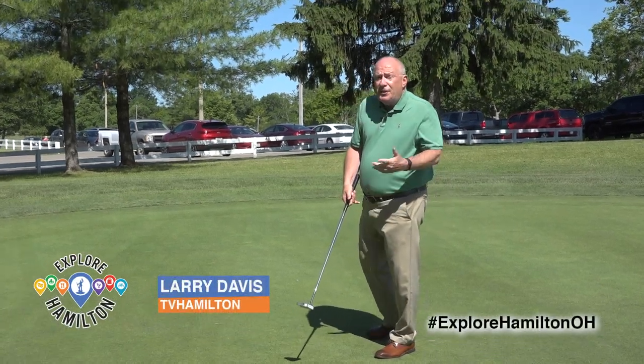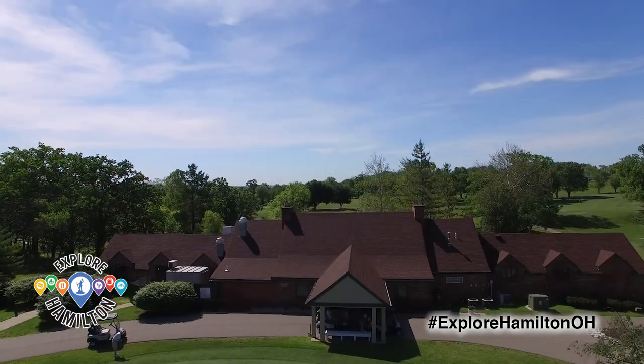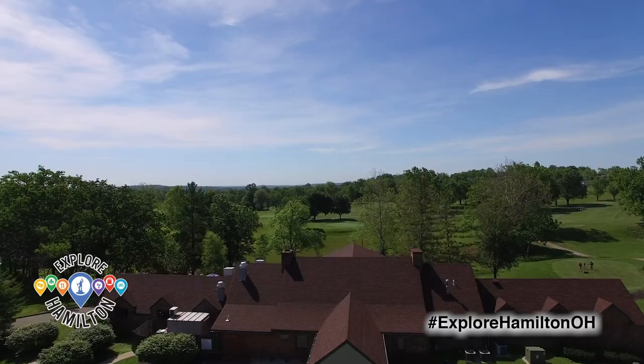Mark me down for nine. At least it's not double digits. One way to stay safe in Hamilton this summer while keeping your distance is hitting the links. Potter's Park in Hamilton offers something for golfers of all skill levels, including me.